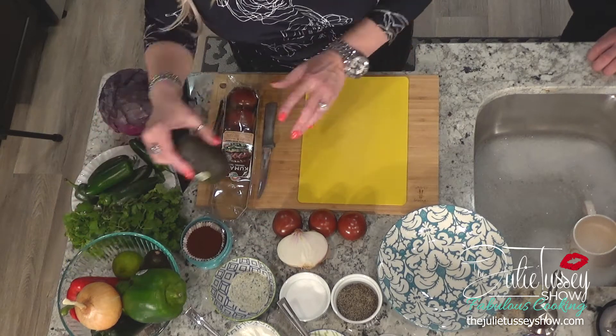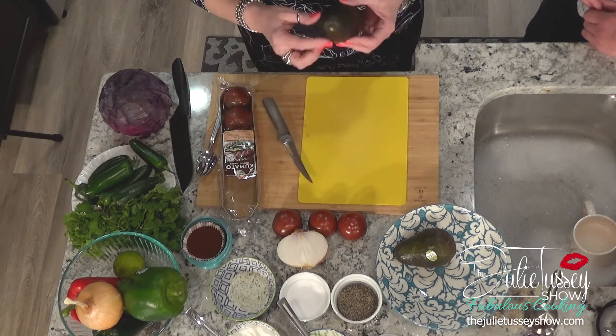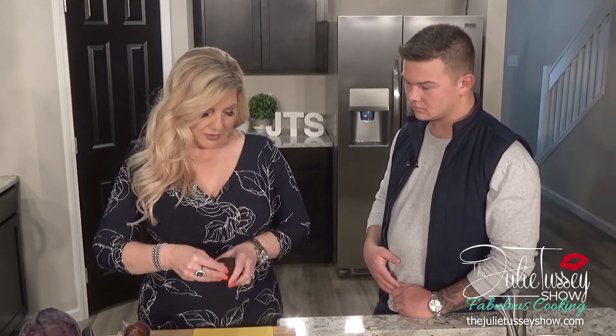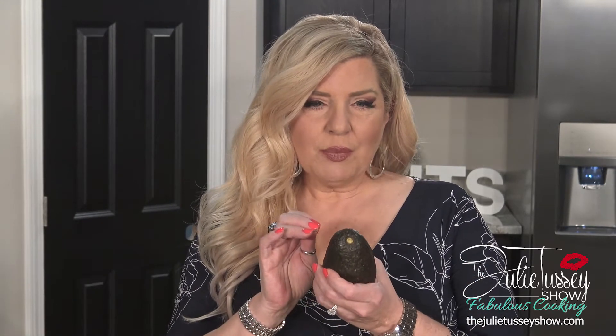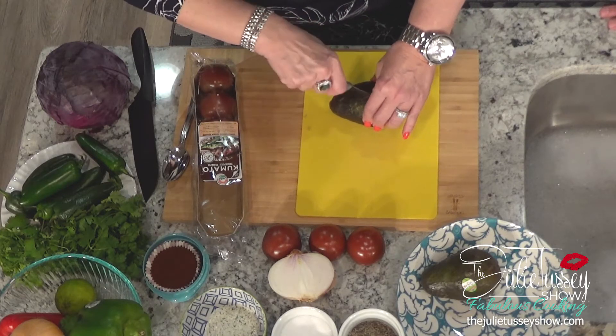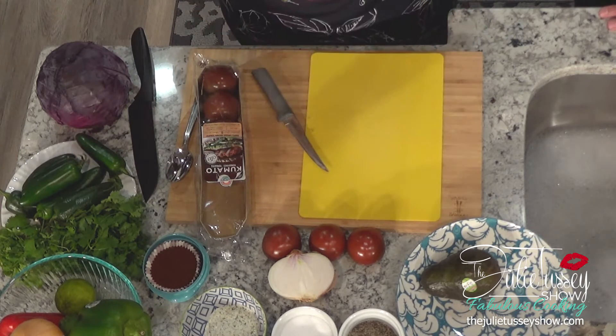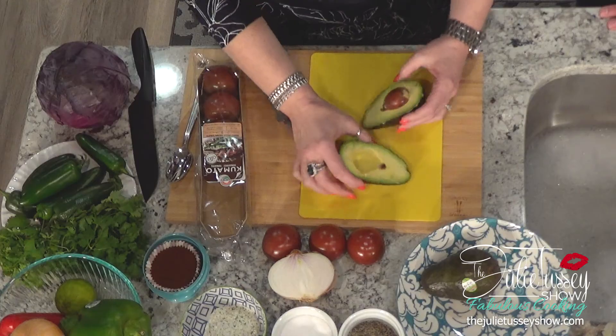You take two avocados. Do you eat avocados much, Curtis? I don't. Okay! When you have an avocado, first of all, if you want to know if it's ripe, you just peel this little stem nub out and you can see the color — if it's dark brown, it's too far gone and it won't taste as good. You want a nice green color. Cut it in half, run your knife around it, and twist it apart.